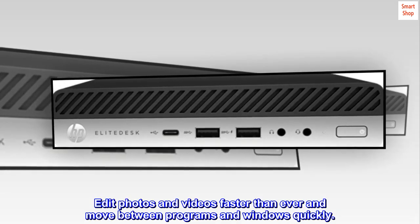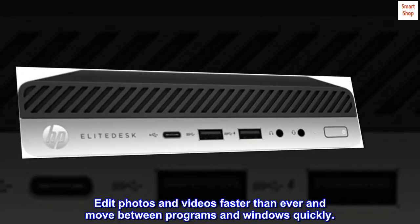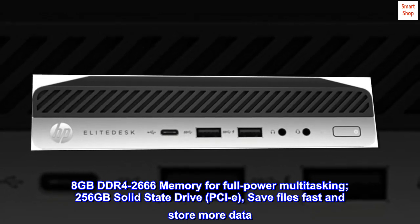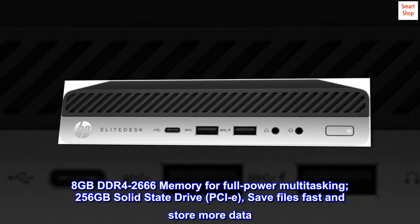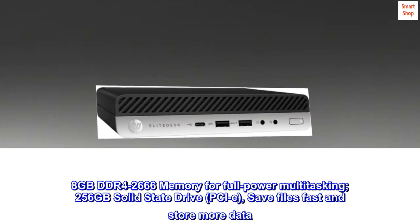Edit photos and videos faster than ever and move between programs and windows quickly. 8GB DDR4-2666 memory for full-power multitasking, 256GB solid-state drive, PCIe — save files fast and store more data.